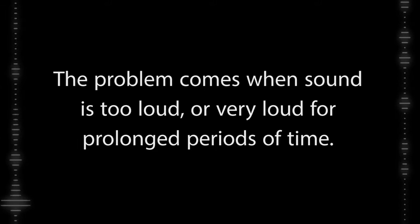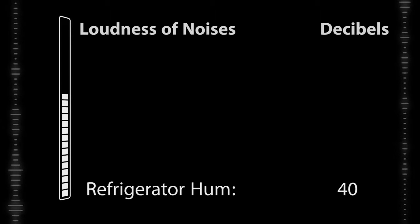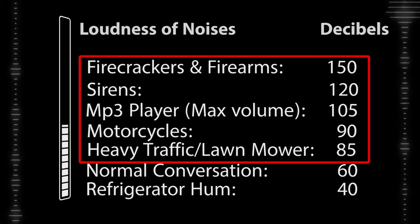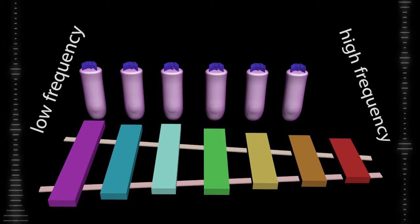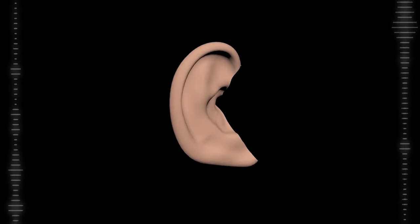The problem comes when sound is too loud, or very loud, for prolonged periods of time. Noises that are 85 decibels or greater have the potential to cause hearing loss through what's called acoustic trauma and death of your hair cells — death by vibration, if you will. If enough hair cells located in a certain region of the cochlea die, that will leave you unable to detect that specific frequency of sound. This damage is often signaled by a constant ringing in your ears called tinnitus. You might be able to recover from temporary damage, but keep listening to really loud music all the time, and those cells may never come back.